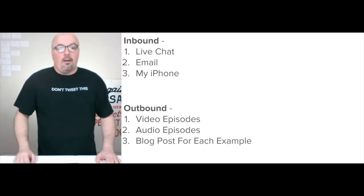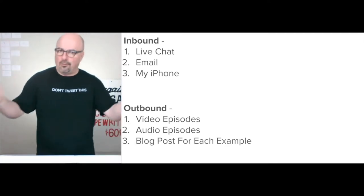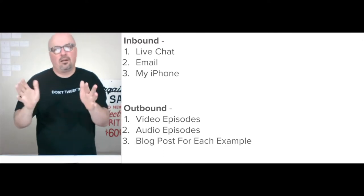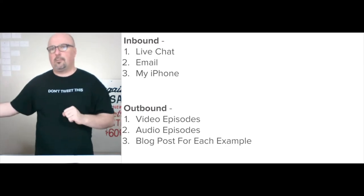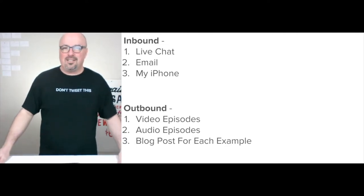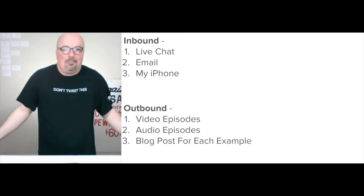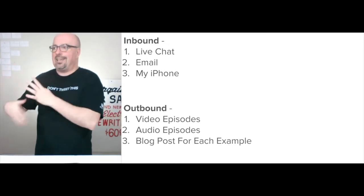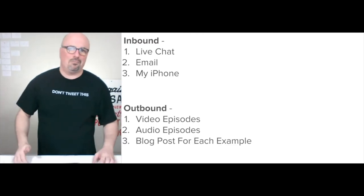For outbound, it's the video episodes — each of these examples plus other videos explaining the products. Audio episodes go through anchor.fm. One note about anchor.fm: when you upload audio and use them to distribute for free, they're going to do something with those files. I haven't closely read the terms and conditions, but I give them free rein to do whatever with the audio files I put up — I'm totally fine with that. It's free and distributes to 10 podcasting platforms.